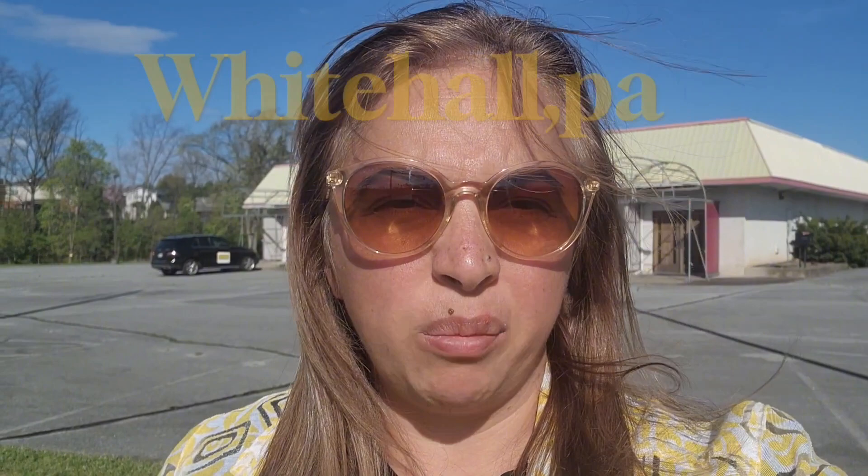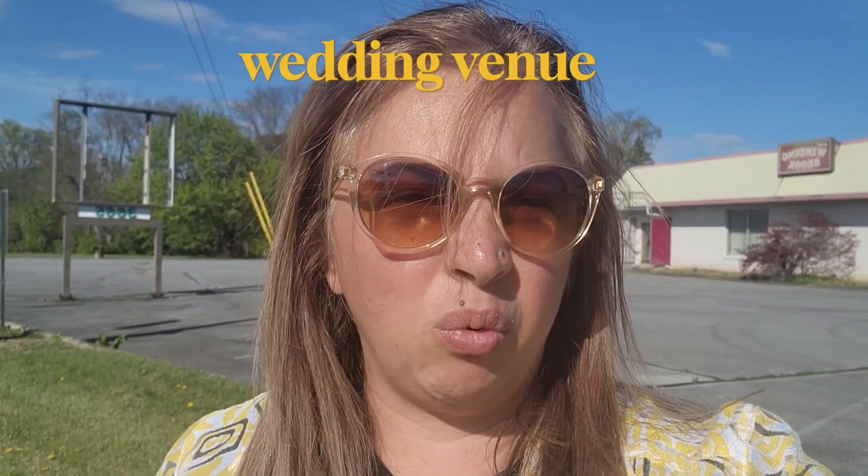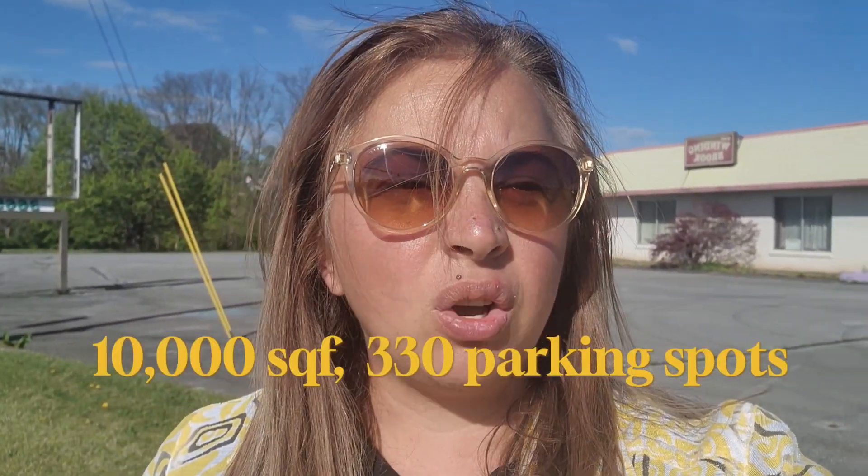Today I am showing you a property on the market — a commercial building behind me. It's 90,000 square feet, pretty big. It used to be a banquet facility and a catering business. At this point the owners want to retire, so they've put it up for sale. This is a great opportunity.